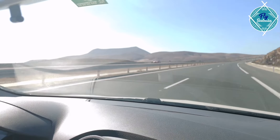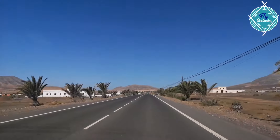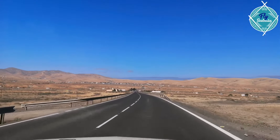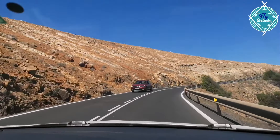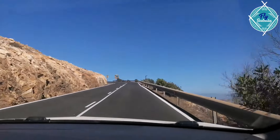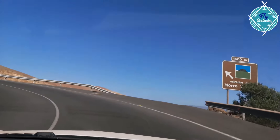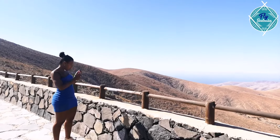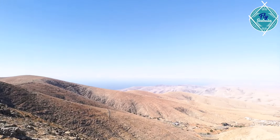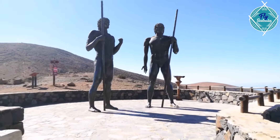We left Corralejo after our breakfast. As the road was empty, the journey was really comfortable to drive. Before arriving to Betancuria, we passed the Mirador de los Statues viewpoint, where we saw two impressive bronze statues representing the kings of ancient Fuerteventura.